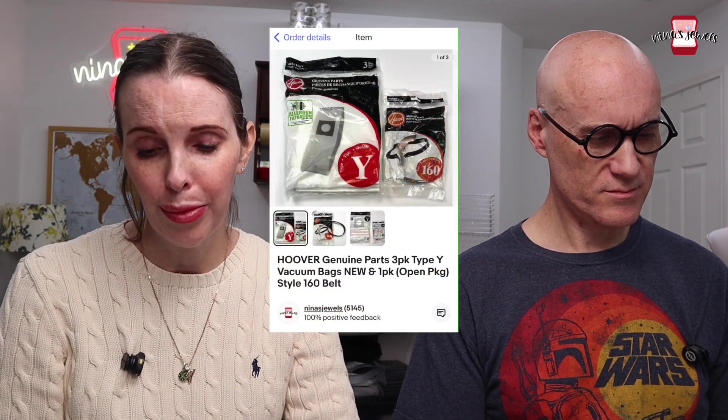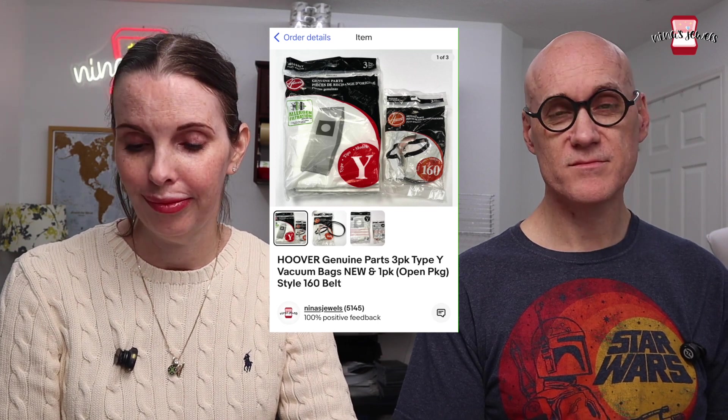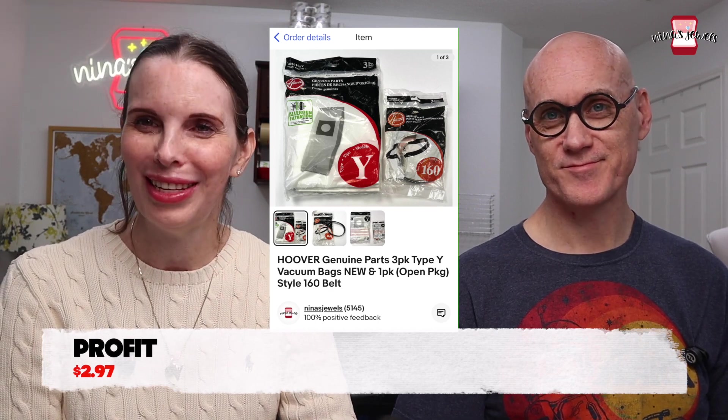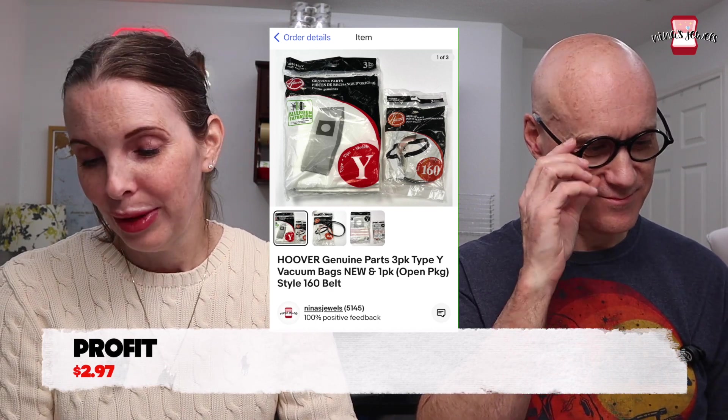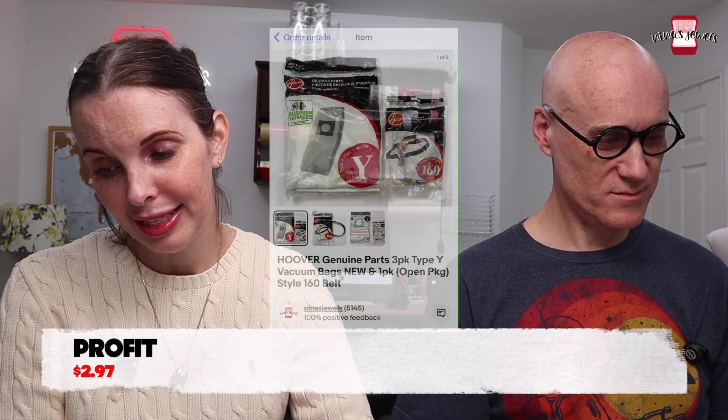Next was a lot of Hoover genuine parts — a three-pack of vacuum bags and a style 160 belt. We got that at a garage sale for 25 cents and it sold for $8.99.